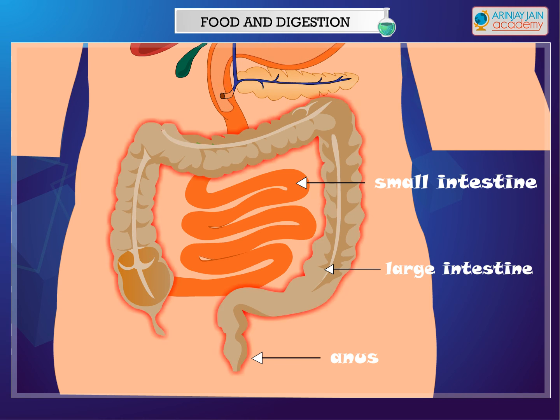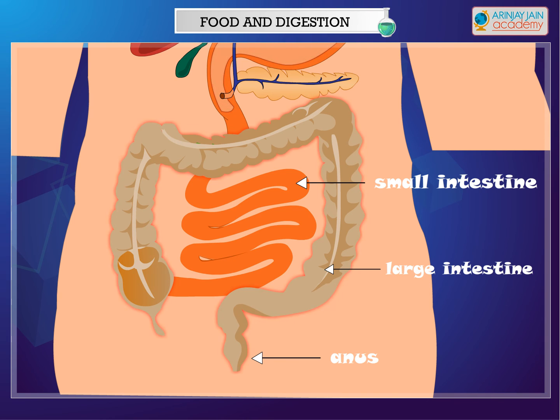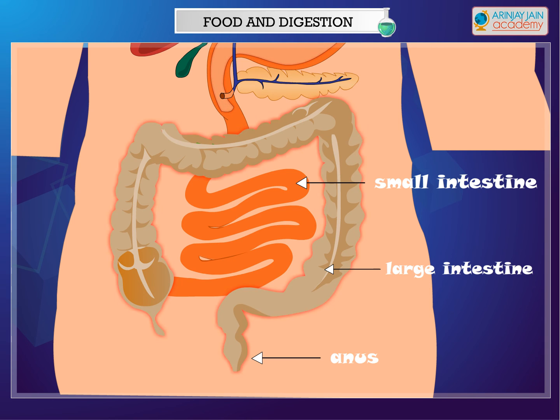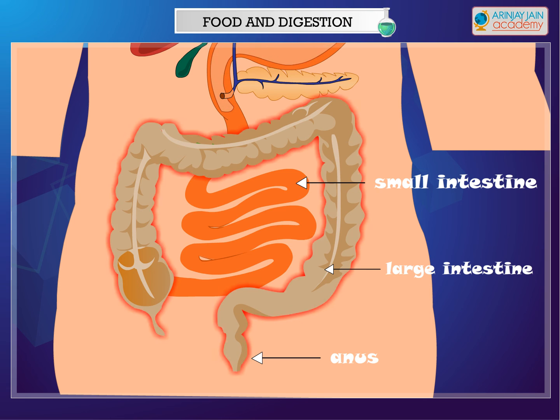Only the undigested food and water remain in the small intestine, which then passes into the large intestine. The walls of the large intestine absorb water from this. The remaining semi-solid waste is thrown out of the body through the anus.